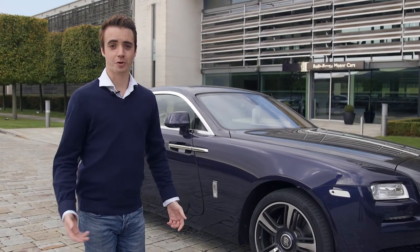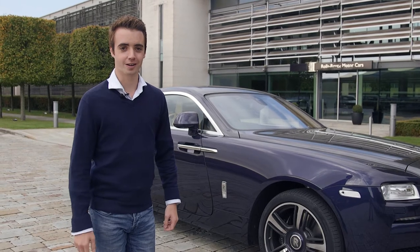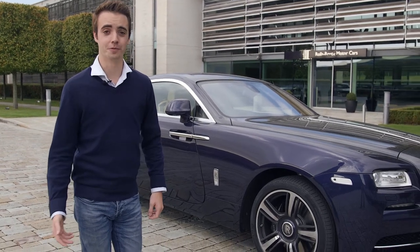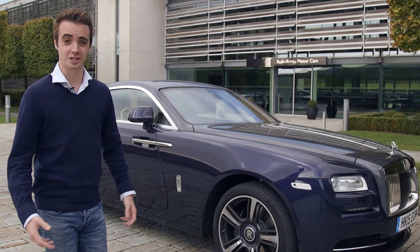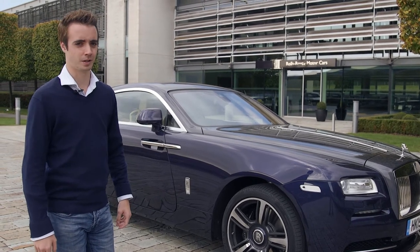So Rolls-Royce might call this the small one, but it's still an enormous car. It's almost two meters wide and more than five meters long. You feel like you should go in the HGV lanes in roadworks. It really is huge.